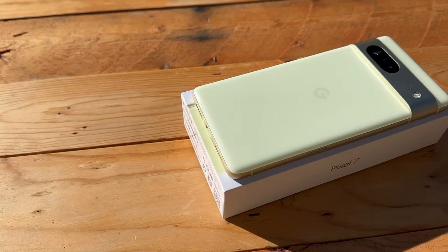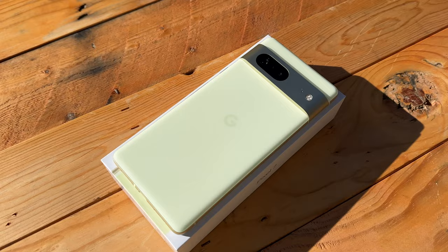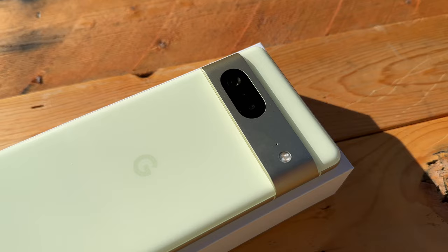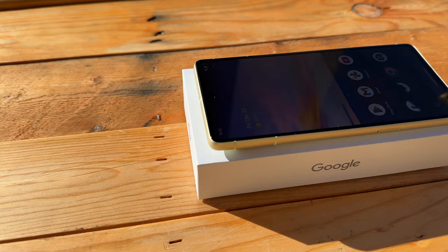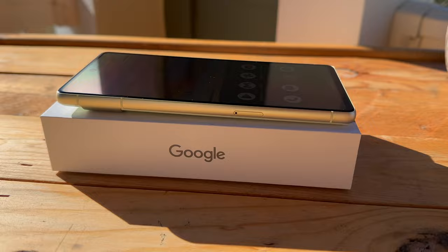I definitely want to hear your thoughts — if you had to choose, would you prefer the iPhone 14 or the Pixel 7? For Google lovers, what's been your experience with Pixel phones over the years, and do you see yourself sticking around with Google indefinitely? Let me know in the comments below. I hope everyone has been staying warm and enjoying the holidays. Wishing everyone an amazing time with family and friends this season — until next time, I'm clocking out but I can't wait to catch you all in my next video.